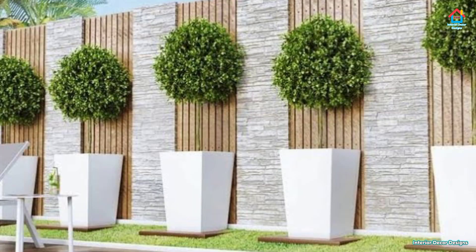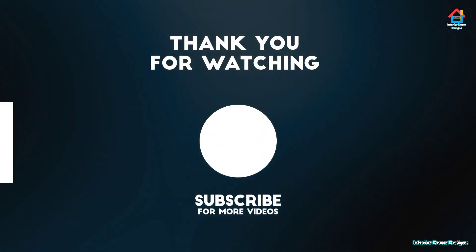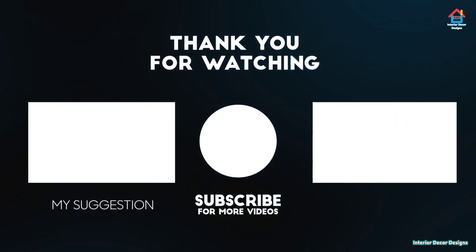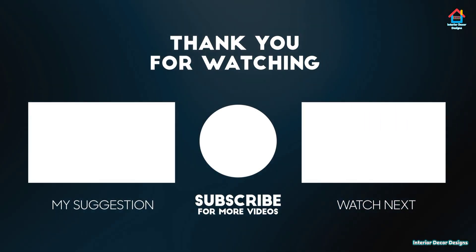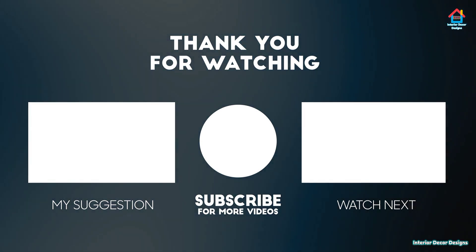All the links are in the description box below. If you want to take interior decoration design ideas in your pocket on your smartphone, you can download our app available on the Play Store from the link in the description box below. With this, we finish this video here and we'll meet again soon in the next one. Till then, you can watch our next video shown to you.